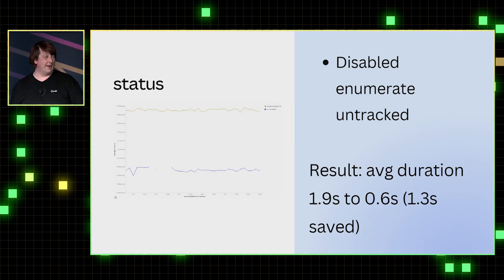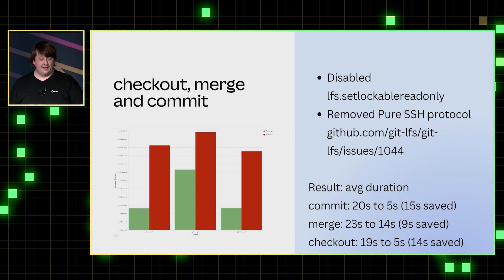As an example of something we found later: we disabled 'enumerate untracked' on CI because CI didn't really need that information in status — it just wanted to know what branch it was on. We also discovered some bottlenecks with Git LFS: there were features we weren't using like file locking, and a pure SSH protocol that was just timing out for four seconds. Turning those off saved 15 seconds on checkout and commit, which made engineers very happy.